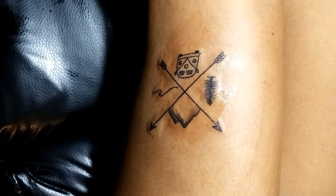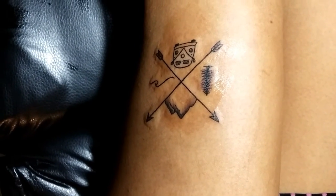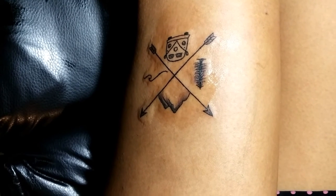Friends, tattooing is a very simple process and there's not much pain. The reason being that needles and machines are very much improved now.